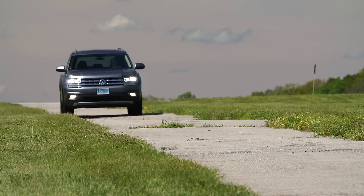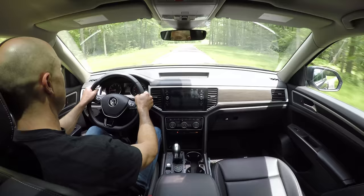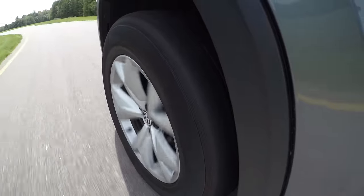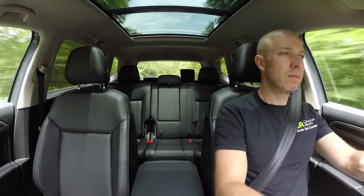The ride is firm and comfortable, but on rough surfaces passengers get bounced around a bit — you feel a bit like a bobblehead, with your head rocking from side to side. Impressively, road, wind, and tire noise are kept to a minimum, and the cabin is luxury car quiet.